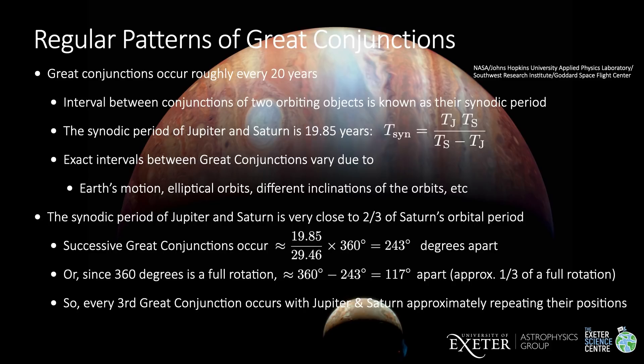The exact intervals between great conjunctions vary slightly from this due to the Earth's motion and the fact that the planets have elliptical orbits that are also slightly inclined to one another. By coincidence, the synodic period of Jupiter and Saturn is very close to two thirds of Saturn's orbital period of 29.46 years. This means that successive great conjunctions occur 243 degrees apart, or since this is greater than 180 degrees, we can also measure this as 360 minus 243, which is 117 degrees apart.